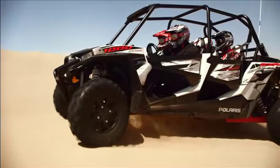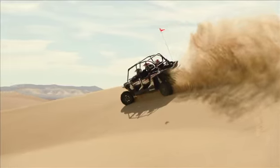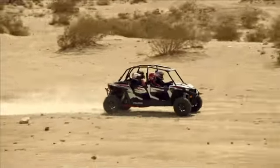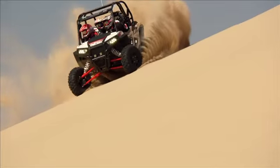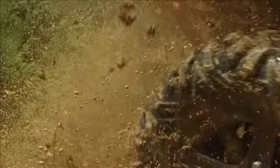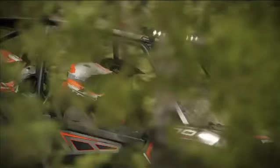Introducing the all-new Razor XP4-1000, the ultimate in high-performance, multi-passenger riding. Carving the dunes. Pounding the desert. Conquering mud holes. Cruising the trails. This machine does it all.